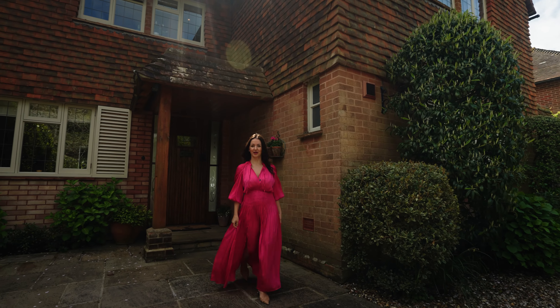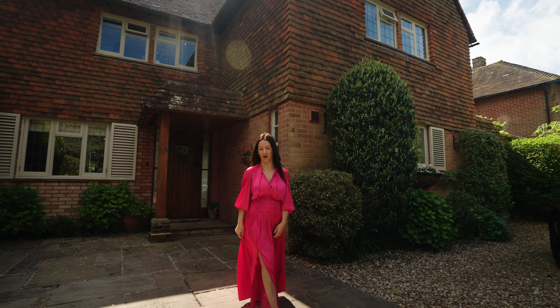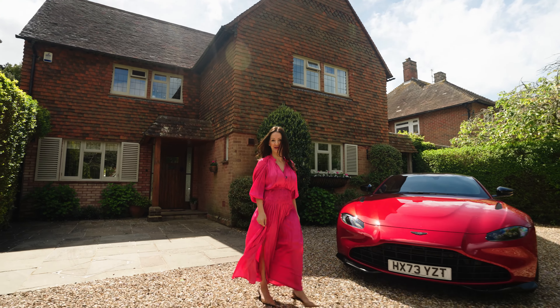For more information on this stunning location and this gorgeous home, my name is Isabelle Neighbour and my details are to follow.